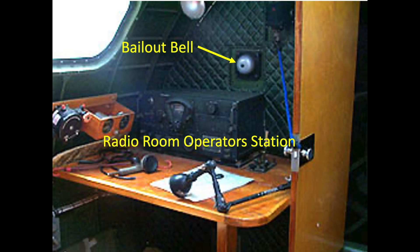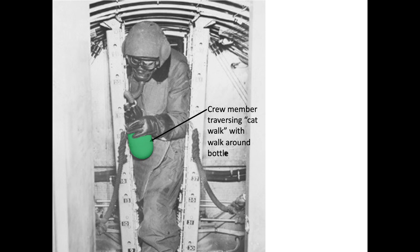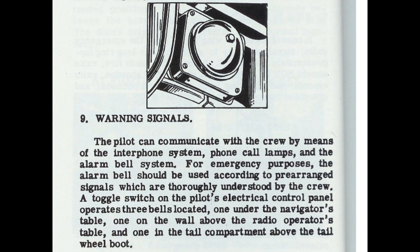There were three bailout bells scattered throughout the B-17. One is located under the navigator's table, one in the radio room, and one above the plane's tail wheel boot. If you need to cancel the prepare to bailout order, then the flight engineer will be sent to relay the return to stations order. The bailout bells are loud and sound more like a buzzer.